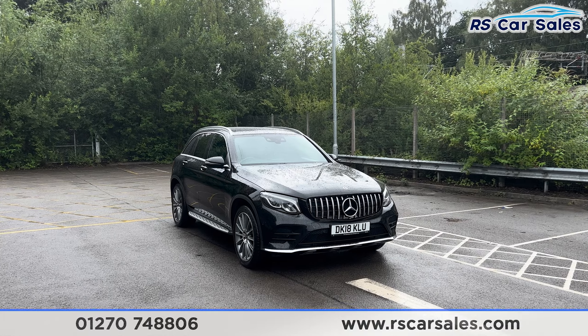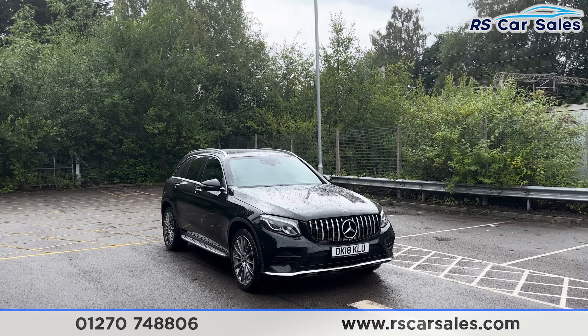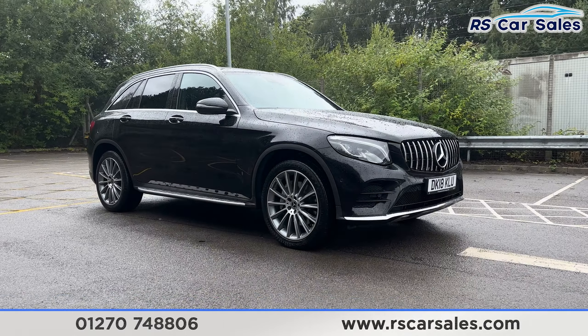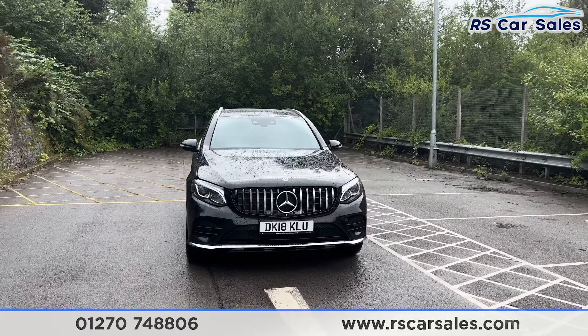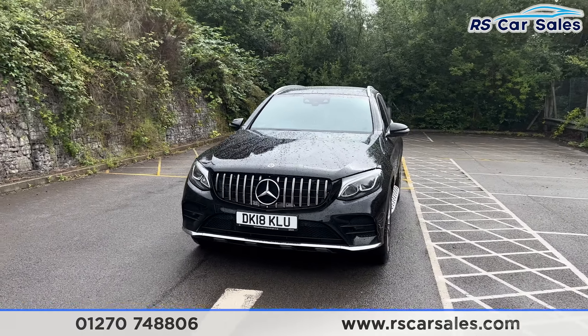Here we have a 2018 Mercedes-Benz GLC 250 Designo AMG Line Premium. This vehicle comes with the 20-inch AMG multi-spoke alloy wheels, black exterior paintwork, LED headlights, and the Panamericana front grille with the Mercedes badge in the centre.